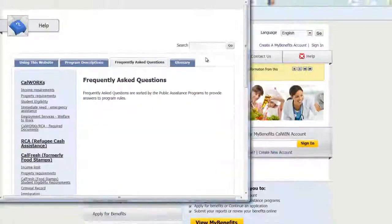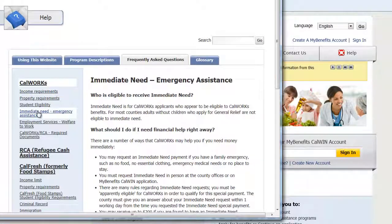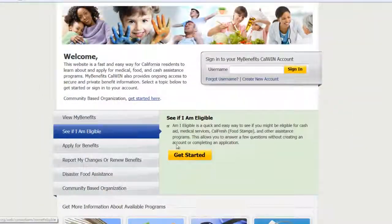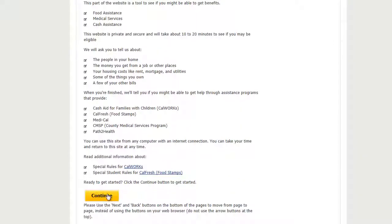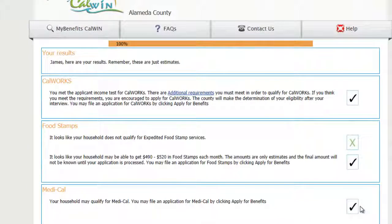Prospective applicants can use MyBenefitsCalWin to determine program regulations and requirements through their website's frequently asked questions. They can also find out about benefits they did not know were available to them. Applicants will be able to anonymously determine if they may be eligible for those benefits by answering a few questions. MyBenefitsCalWin will give a real-time estimation of potential benefits and programs an applicant may be eligible for.